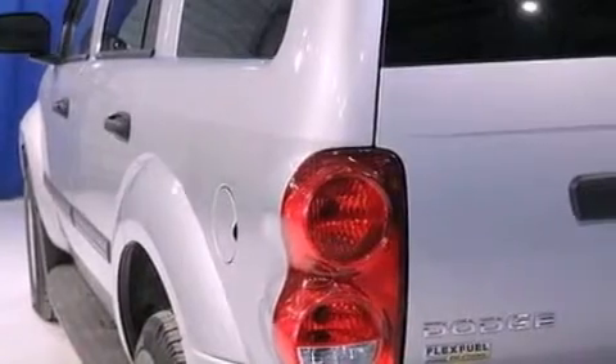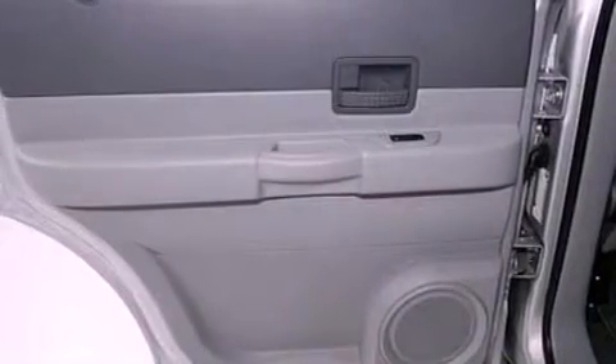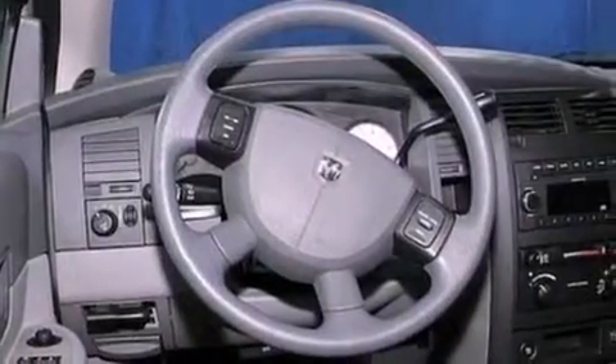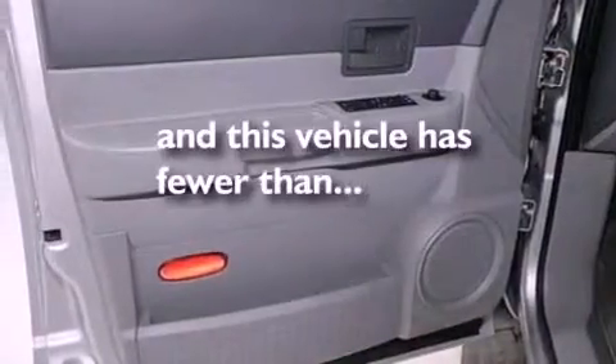The following features are also included: air conditioning, cruise control, full power accessories, a CD player, 17-inch wheels, a passenger side vanity mirror, a chrome grille, an anti-lock braking system, front fog lights, and this vehicle has less than 72,000 miles.